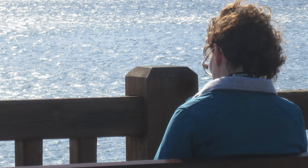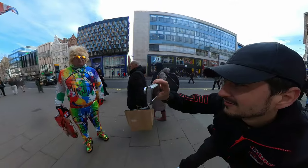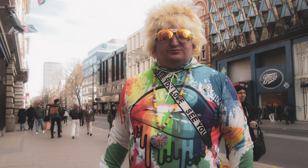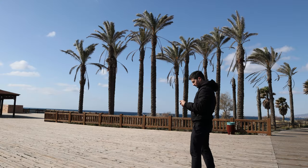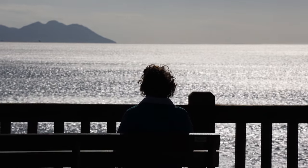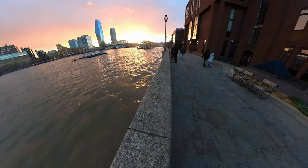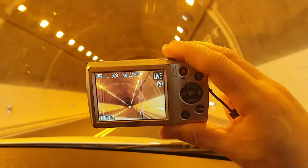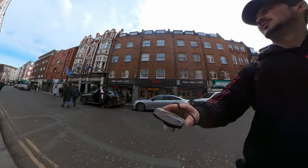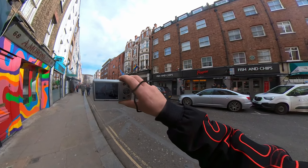Vintage cameras may not have the same resolution as modern digital cameras, so the quality of photos may not be as good. They may not have the same range of features, so they may not be suitable for more advanced photography. They may not be compatible with modern computer software, making them difficult to use. They may also be more prone to breakdowns, as they are not designed to handle the same level of use as modern digital cameras.